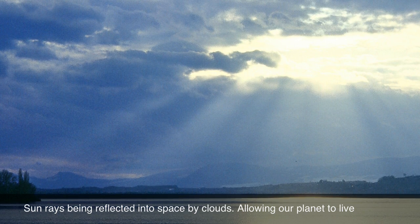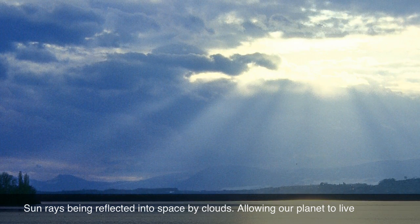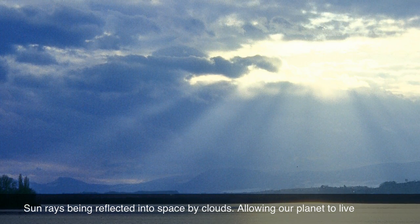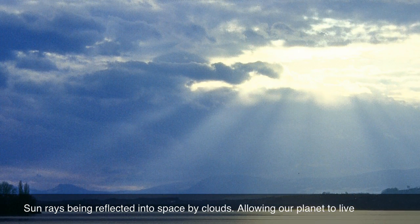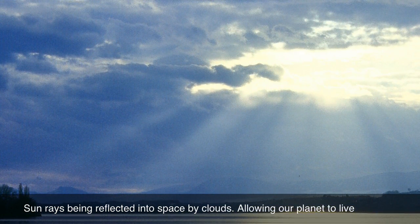Therefore, it is important for our planet to have an atmosphere, otherwise we would all die due to the lack of oxygen and exposure to the sun's bright rays. Our atmosphere is made up of elements named oxygen, argon, carbon dioxide, nitrogen, and trace amounts of other elements.